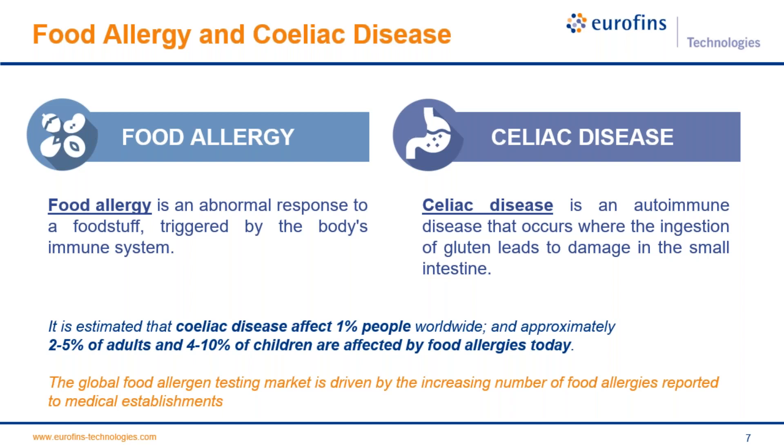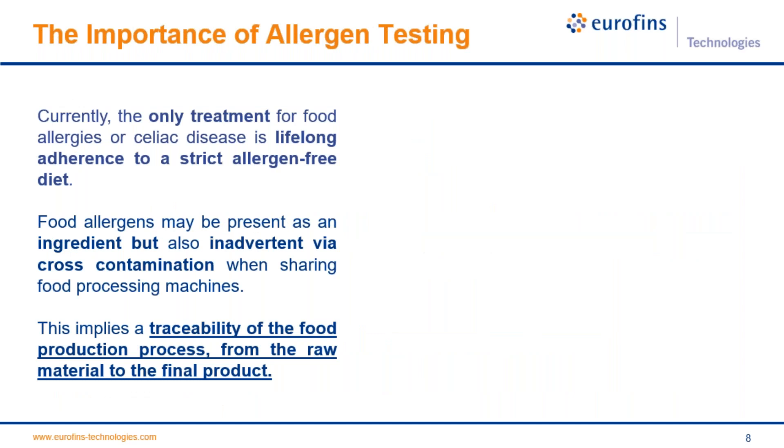The global food allergy and testing market is driven by the increasing number of food allergies reported to medical establishments, meaning this percentage is increasing every day. Currently the only treatment for food allergies or celiac disease is to maintain a strict allergen-free diet for life. Allergens may be present as an ingredient or inadvertently via cross-contamination, for example when sharing food processing machines. This implies that traceability of the food production process must be done from raw material to the final product.